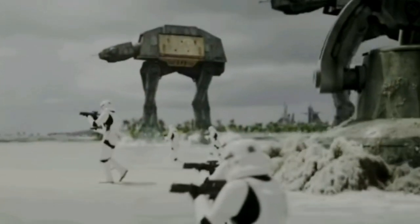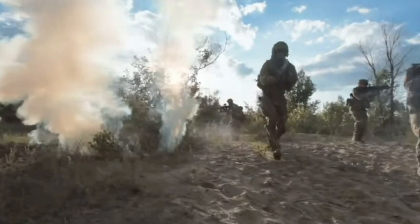Hey, Marcus here, Soarin' Sci-Fi Guy. A squad of stormtroopers versus a squad of U.S. Army soldiers — who wins? Let's break down the components of each.